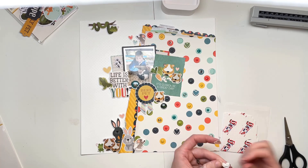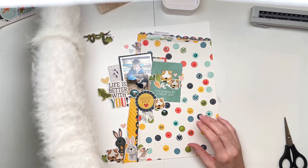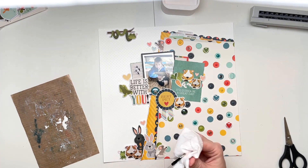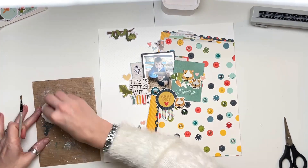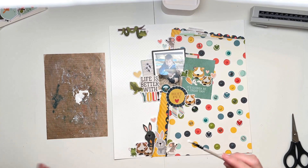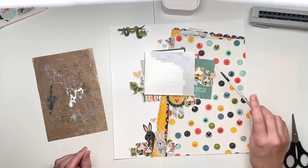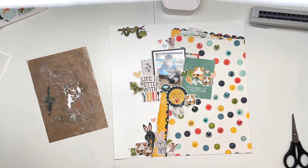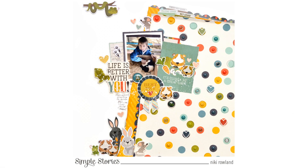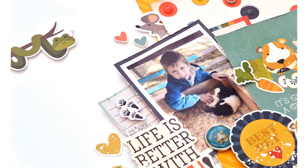The layout is pretty much complete. I'm just adding the last little bits and then finishing with splatters of white paint. I also need to write my journaling underneath the foam title that says 'Life is Better with You.' I'll splatter first and write the journaling once the paint is dry. I ended up doing my journaling off screen, but you can see it's in place now underneath the title — all finished!